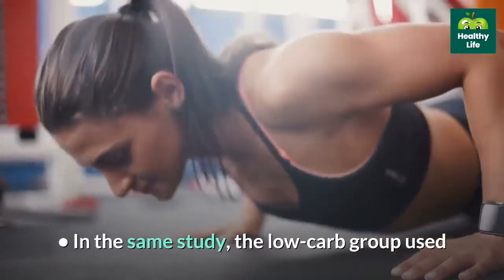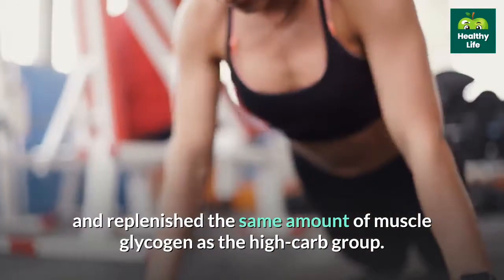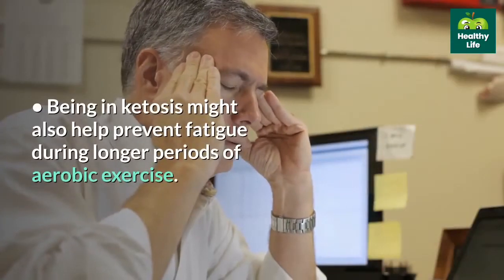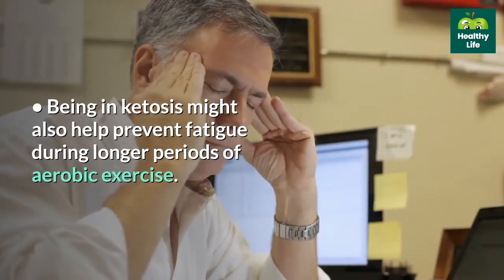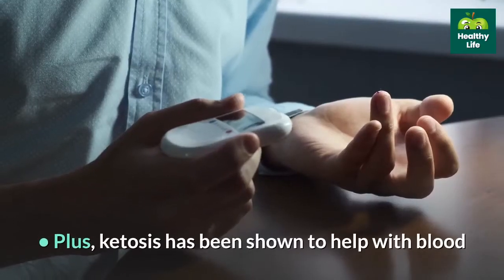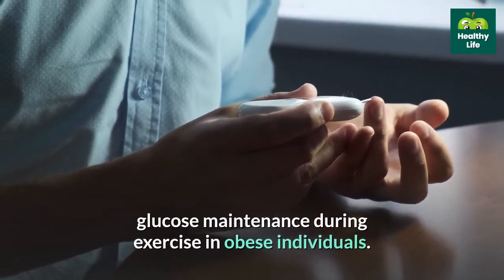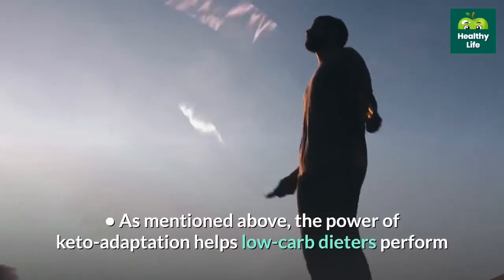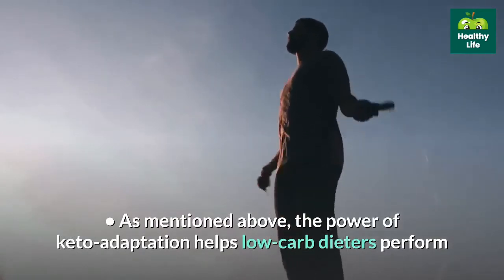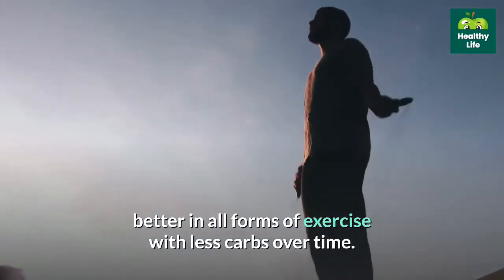In the same study, the low-carb group used and replenished the same amount of muscle glycogen as the high-carb group. Being in ketosis might also help prevent fatigue during longer periods of aerobic exercise. Plus, ketosis has been shown to help with blood glucose maintenance during exercise in obese individuals. The power of keto adaptation helps low-carb dieters perform better in all forms of exercise with less carbs over time.